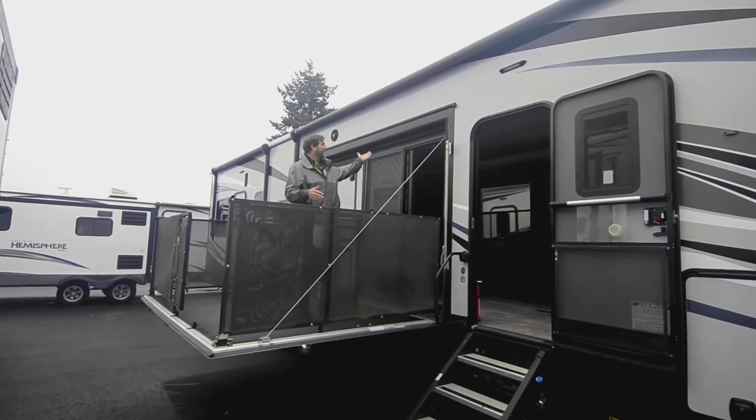Over here in the back you can also see that we have a second awning, so this has two power awnings. This one comes out where it opens up from your garage, and as we go along the back side there's even another awning on the very back — the rear awning — and it's got LED lights. So we've got a patio covered with awning over here, and another covered area on the other side. It's really slick.